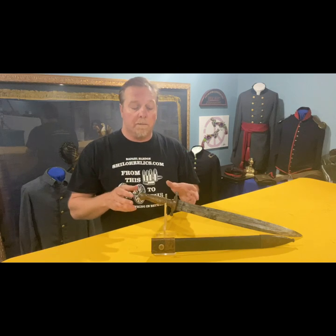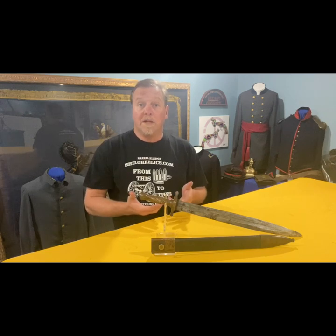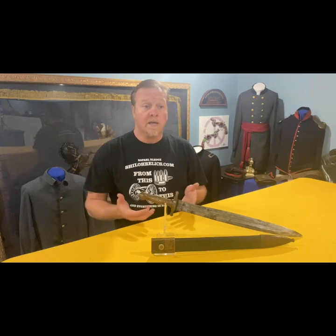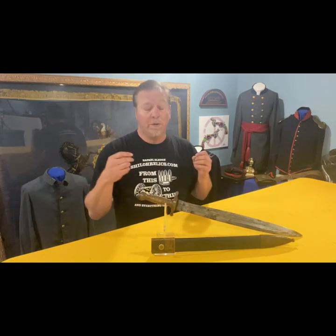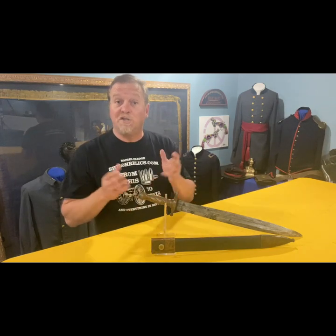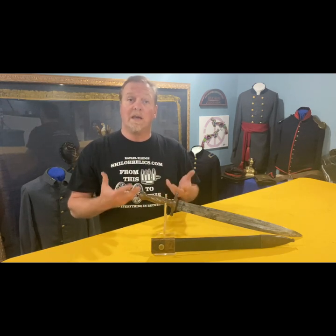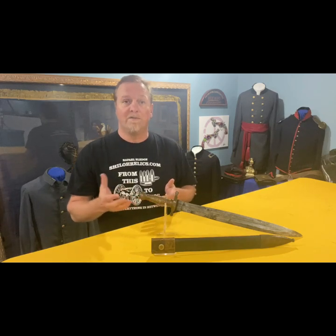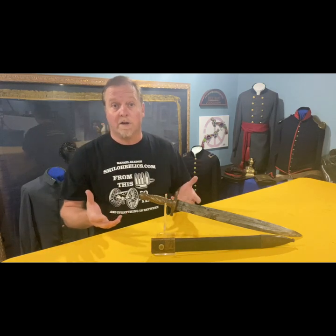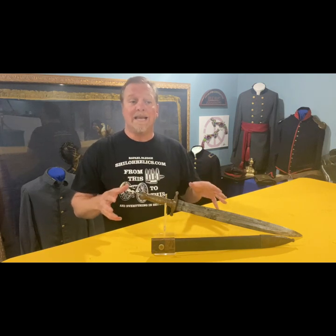This one is recorded as being ordered by the Confederate government. Some of the actual paperwork from Froelich's company survives, and from March to September of 1862 they produced 318 of these for the government — and that's just one period. They made quite a few more, but many don't survive because they weren't a functional weapon; most that survived were taken home and not pressed into service.